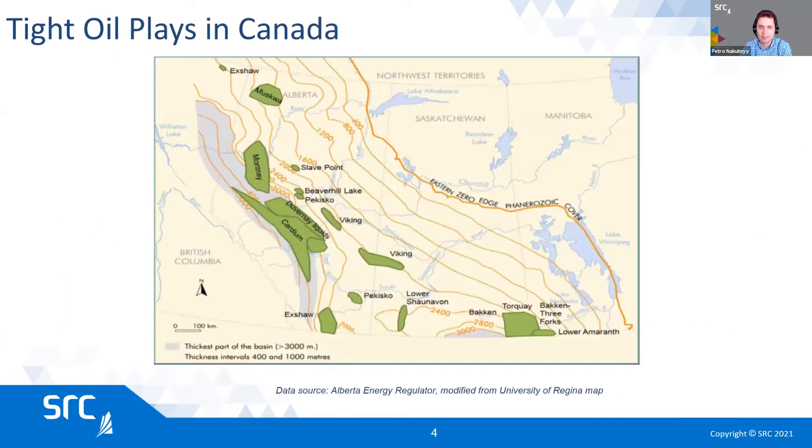This slide shows some of the main oil titles in place in Canada. We do share Bakken information with North Dakota. There is also Viking, Duvernay, Montigny, Cardium, and a few other smaller formations. It's a significant resource, especially in Saskatchewan, and we've been working to find ways to be a good steward of this resource. We would like to work with colleagues in North Dakota and other states in the United States, as this is something we can learn from and work on together.